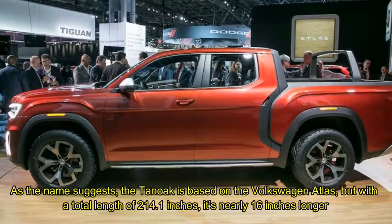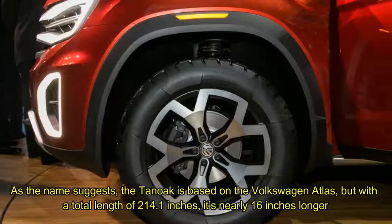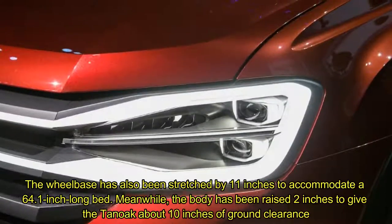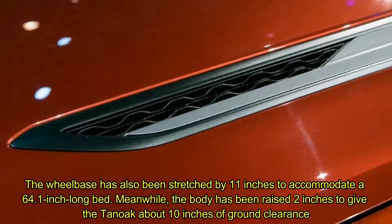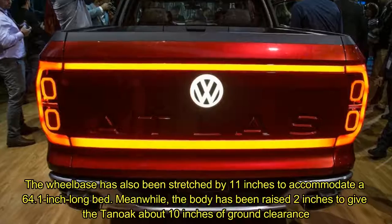As the name suggests, the Tanoff is based on the Volkswagen Atlas, but with a total length of 214.1 inches, it's nearly 16 inches longer. The wheelbase has also been stretched by 11 inches to accommodate a 64.1-inch long bed. The body has been raised 2 inches to give the Tanoff about 10 inches of ground clearance.